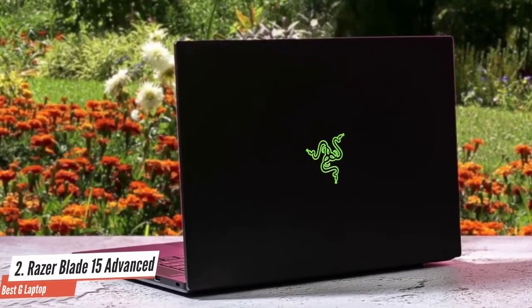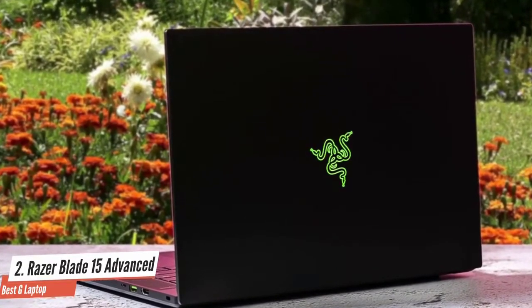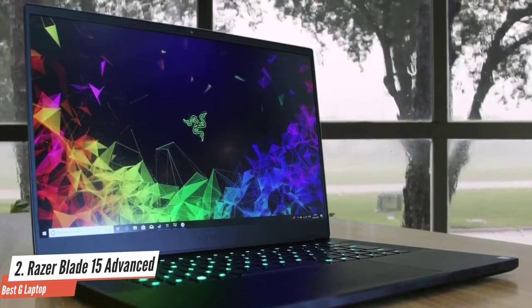The Razer Blade 15 Advanced has the same 80-watt-hour battery as before, and the battery life is pretty decent for a gaming laptop. For anyone shopping for a new gaming laptop, you really can't go wrong with putting this one on your shortlist.